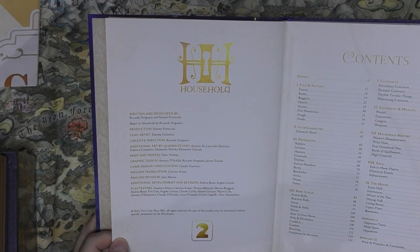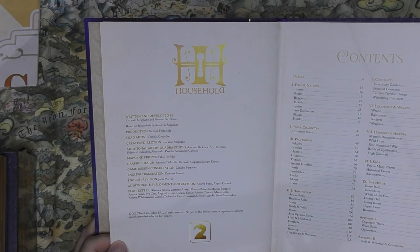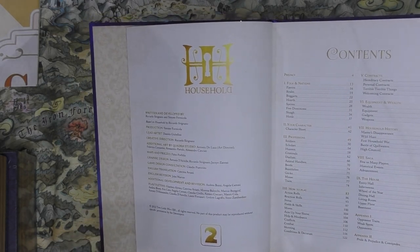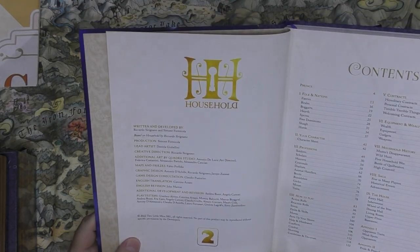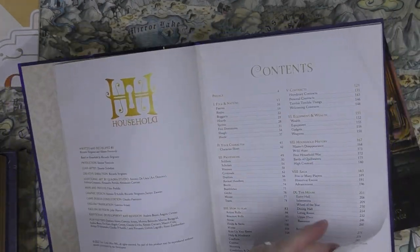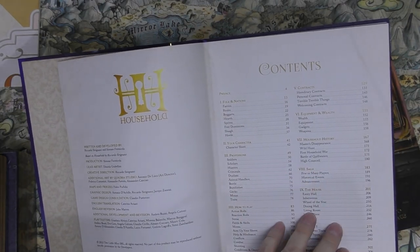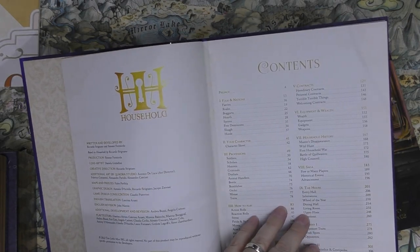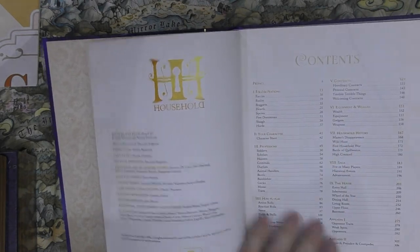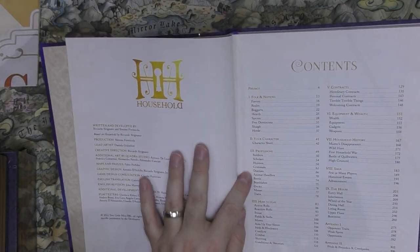This was written and developed by Riccardo Sirinano and Simone Formicola — the founders of Two Little Mice, who made announcements both of joining and leaving Come On. Beautiful art direction in this book. The pages have a really nice coated finish — a very smooth feel. The contents include: folks in nations, character professions, how to play, contracts, equipment, household history, the saga, the house, and appendices.